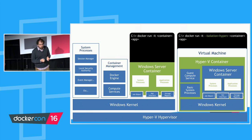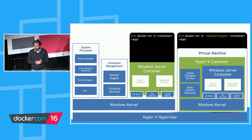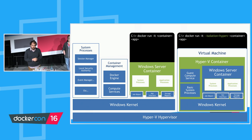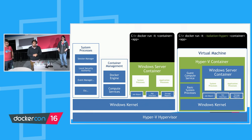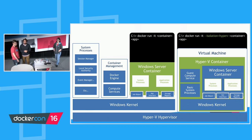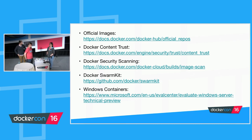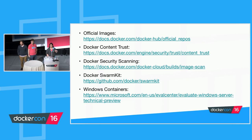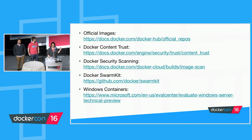You can run both Windows server containers and Hyper-V containers on the same machine. Windows server containers are coming in Windows Server 2016, with a technical preview available now. To learn more about all the technologies discussed today, the Docker docs are a great place to start. You can also look at a SwarmKit demo at our GitHub repo for SwarmKit, and download a technical preview of Windows Server at the URL shown. Thank you.